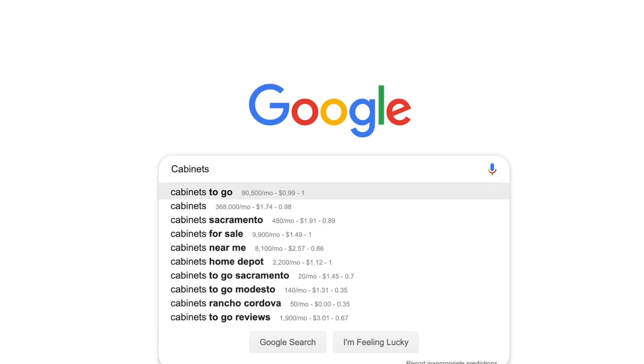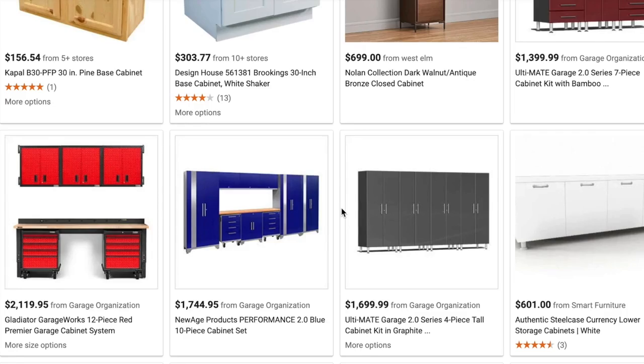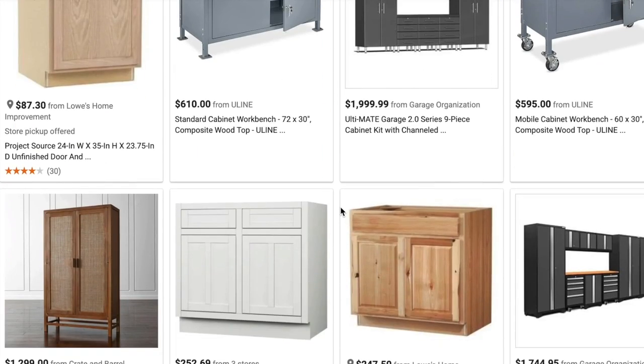The problem with searching for cabinets online is there's almost too many options. With so many options, it's hard to know where to start — whose cabinets are the best, whose are not, and are these going to be the quality that's going to last a long time in my kitchen or not.